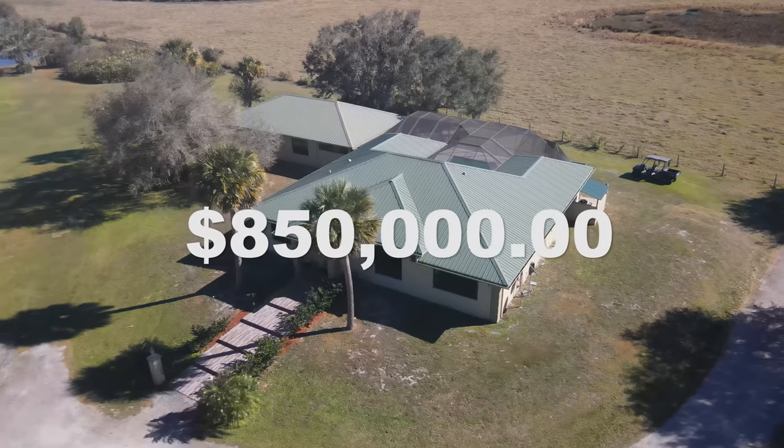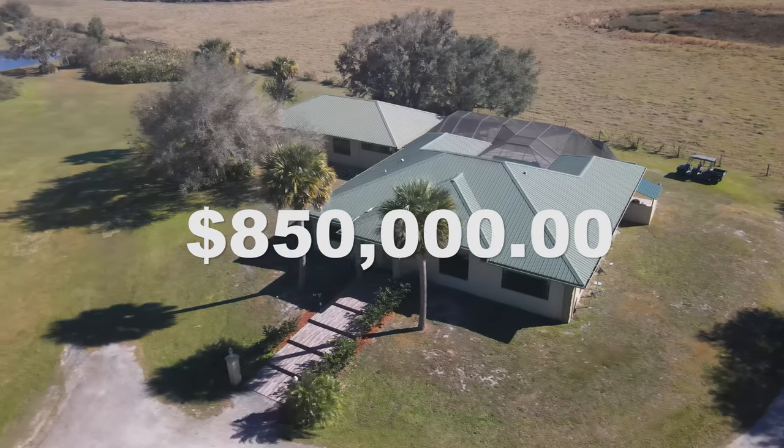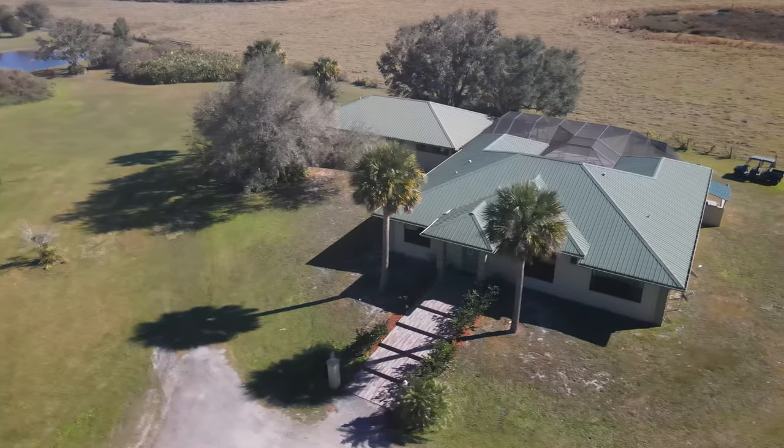This unique home is valued at over $1 million, but the asking price is only $850,000. Call today to arrange a private tour.